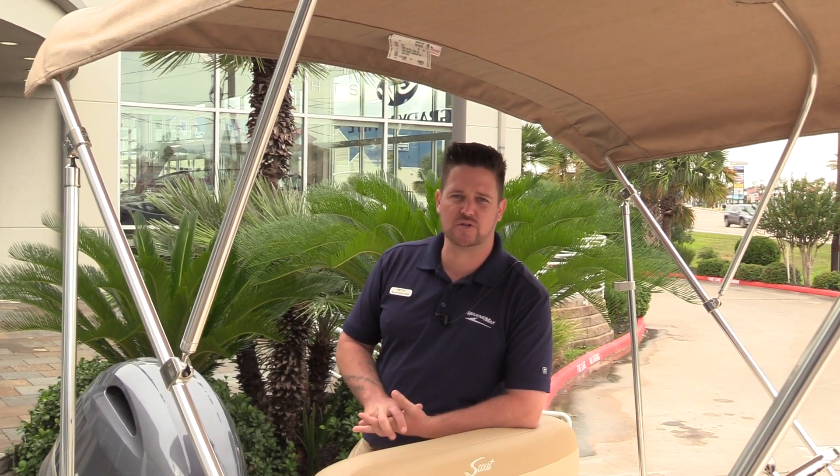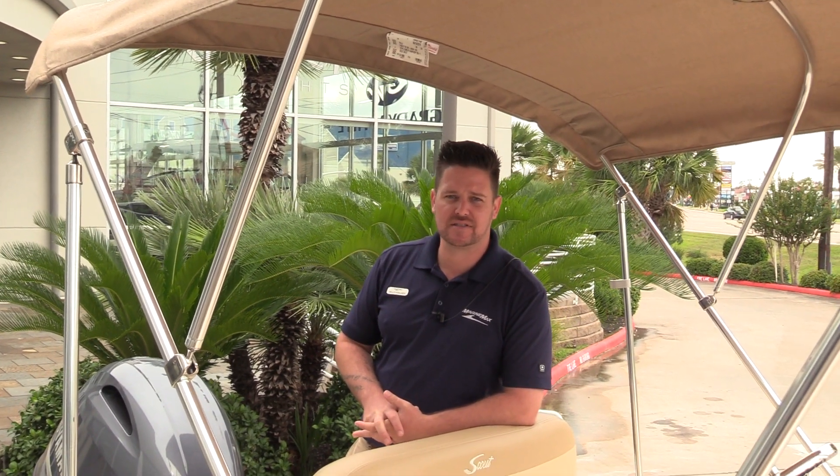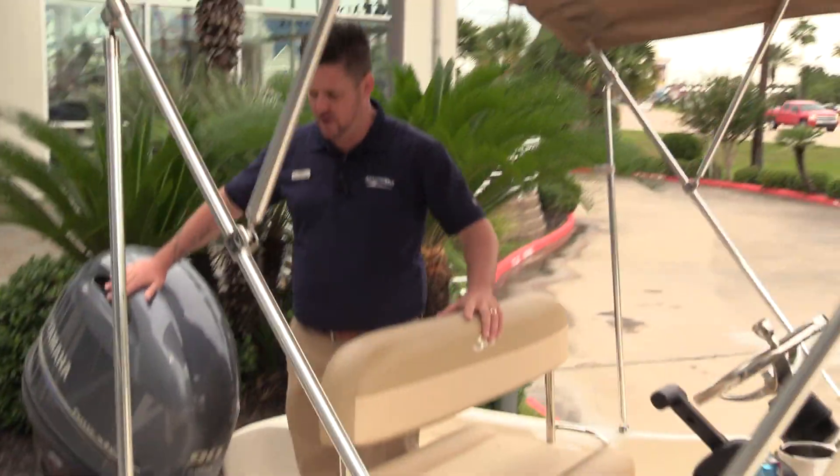Hey everyone, it's Billy Foulkes here with MarineMax Houston. Today I wanted to show you a 2020 175 Sport Fish by Scout Boats. This boat is equipped with a 90 horsepower Yamaha motor.